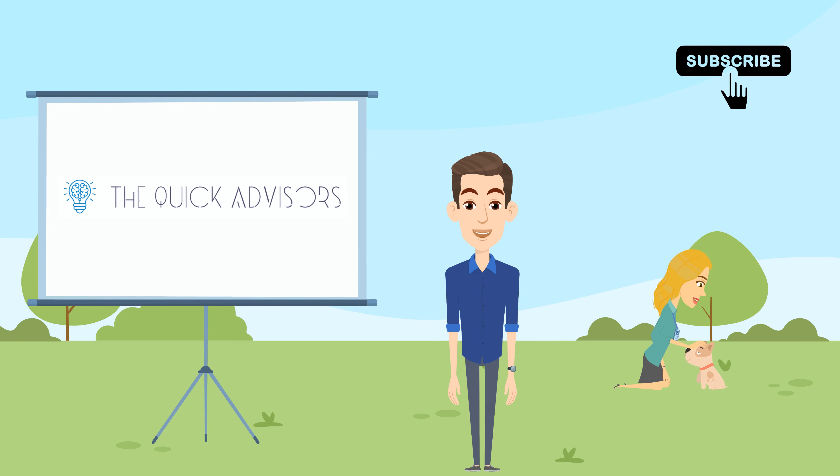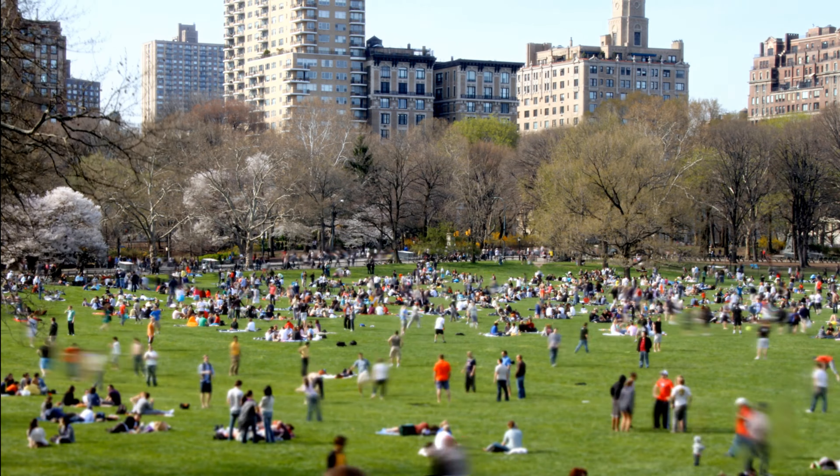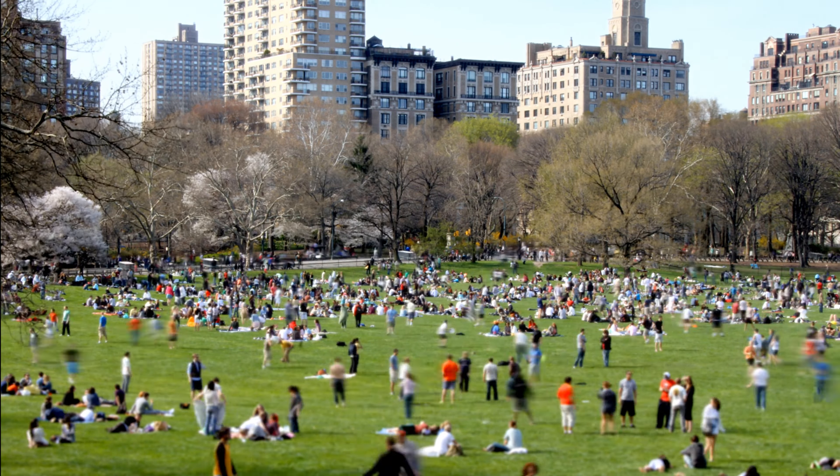Welcome to the Quick Advisors, top tips and recommendations condensed for you. Today, we're going to show you the top things to do in New York City in the springtime. New York City in the springtime is a delightful experience as the city shakes off the winter chill and bursts into colorful life. Here are some of the top things to do during spring in New York City.